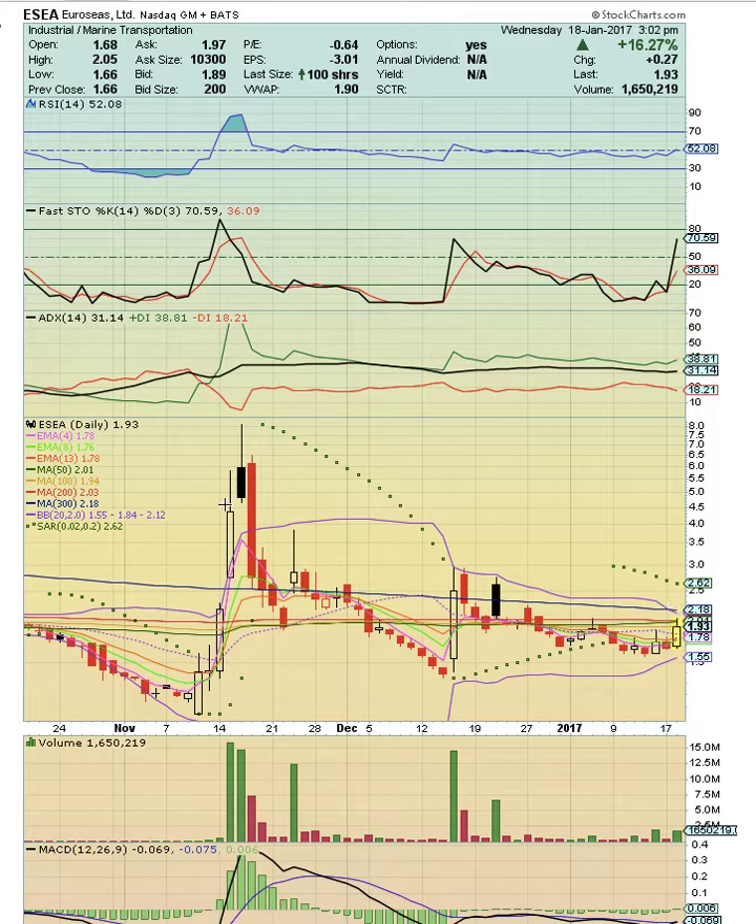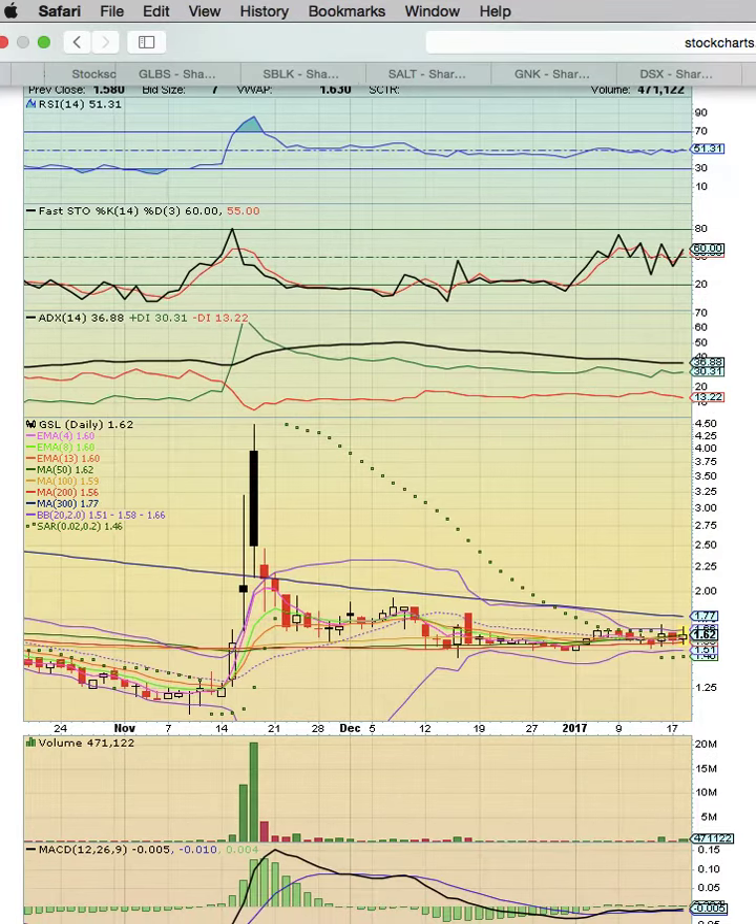We're looking for a run back to the November 15 resistance where we'd like to see a close above. On this chart, the high close is going to be November 16th. There's really good upside potential on all of these plays.